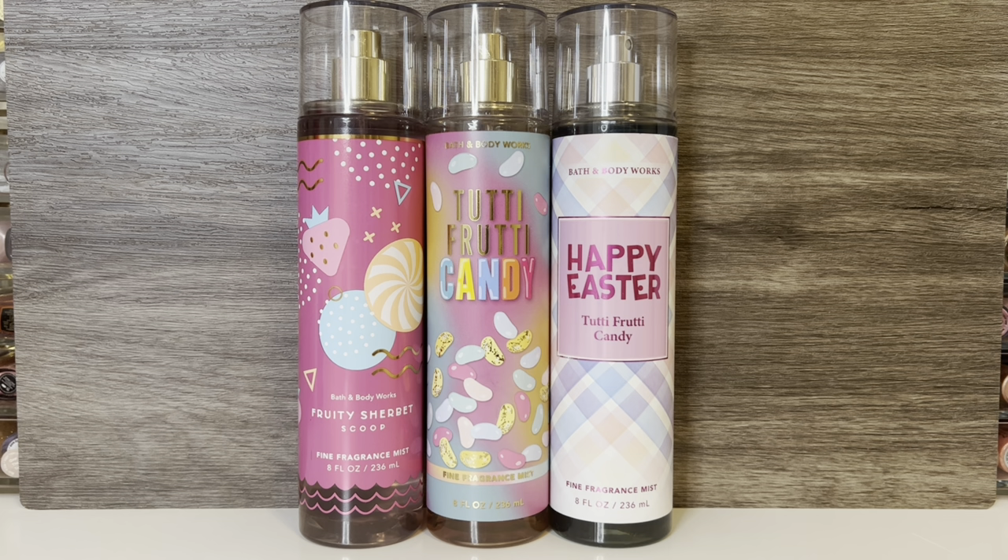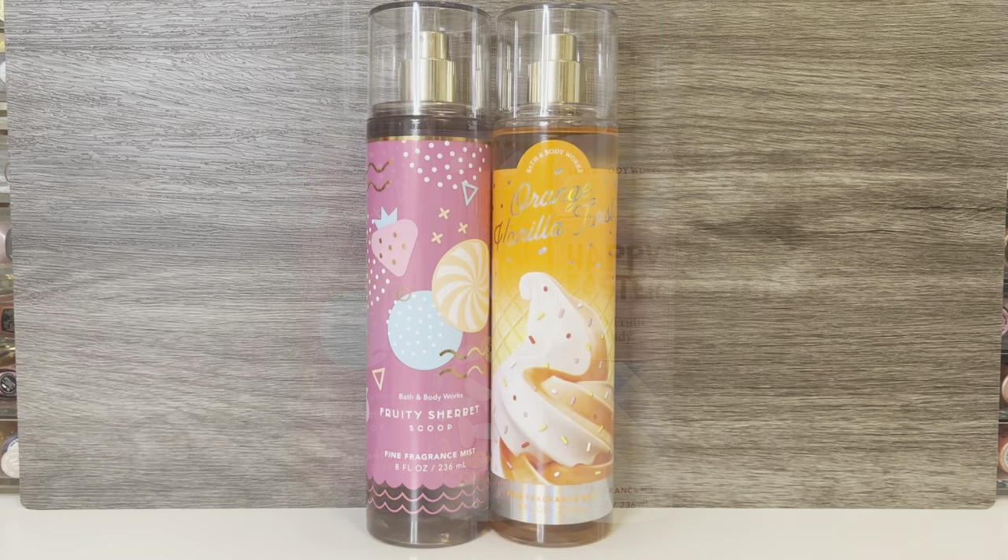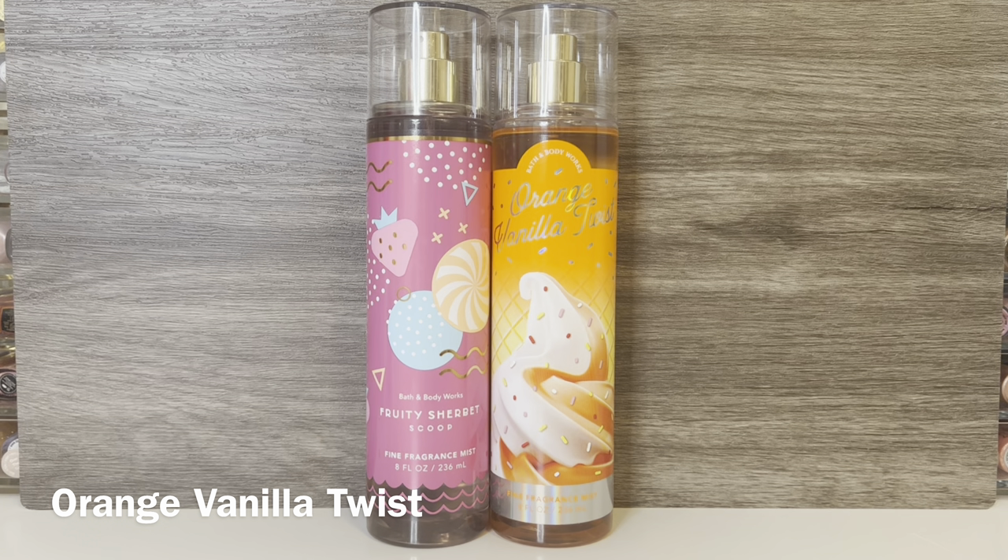The lemon is also more prominent in Tutti Fruity Candy than the oranges in Fruity Sherbet Scoop. Next, I have Bath & Body Works Orange Vanilla Twist, which has notes of juicy orange, summer sherbet, and vanilla creme. This is a really sweet, creamy orange scent that basically smells like a creamsicle ice cream pop. I thought it might have some resemblance to Fruity Sherbet Scoop due to the orange and ice cream quality, but since that one doesn't really smell too much like sherbet, they're not really that similar. Orange Vanilla Twist is more of a sweet, creamy vanilla with orange and has more of that ice cream quality.